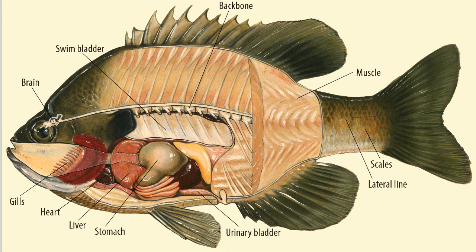Some species of fish can also use their swim bladder to make sounds to communicate, for example, during courtship, to defend its territory, or as an alarm when it's been disturbed.